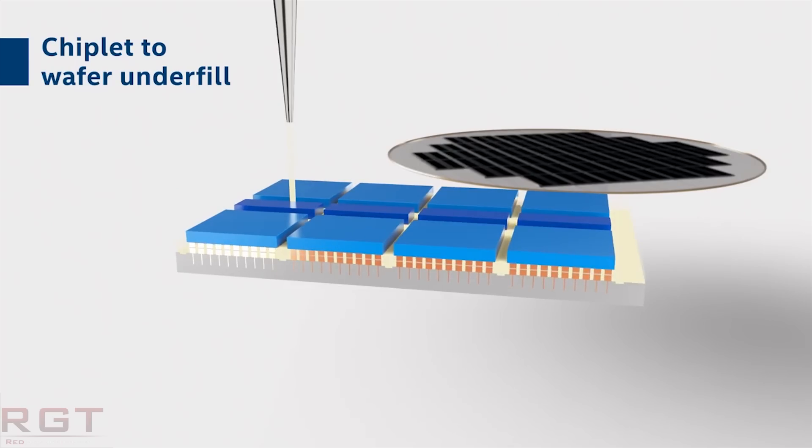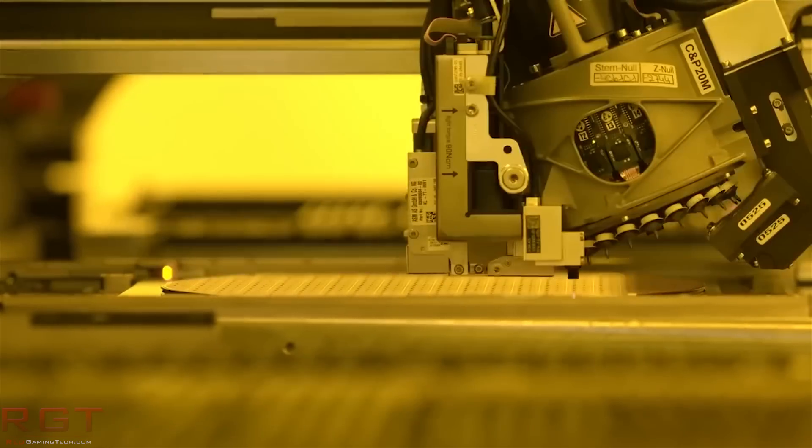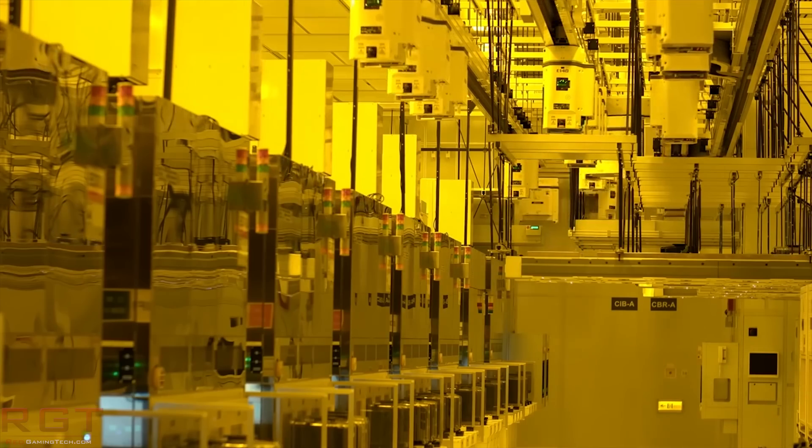Moving on to TSMC: also fresh from the IEEE IEDM conference, TSMC presented a paper giving initial results on their 5nm process, with some very bold claims. They're saying the 5nm EUV process gives an overall 1.84 times logic density increase, a 15% performance gain, or a 30% power reduction. This is on the current test chip, which is yielding 80% on average and 90% at peak. Unfortunately, when you scale that back to a mobile-size chip, yield does go down significantly, but it is currently in risk production.